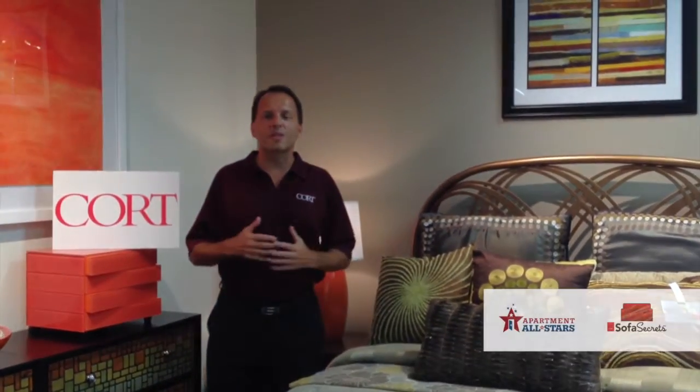Hi, I'm Pete Regoulas and welcome to the series Court Sofa Secrets. Today's topic is all about home staging.